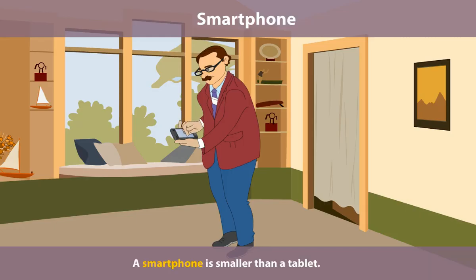Smartphone. A smartphone is smaller than a tablet. It is a mobile phone. It is used to make calls and send messages. We can also listen to songs and watch movies on a smartphone. We can carry it to other places.